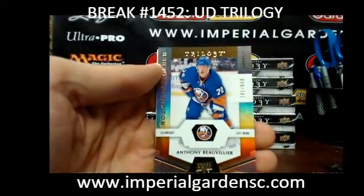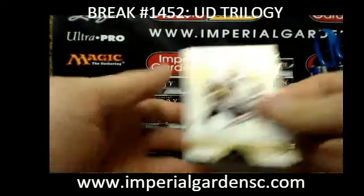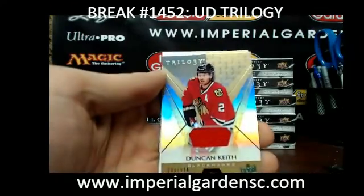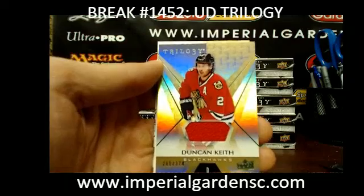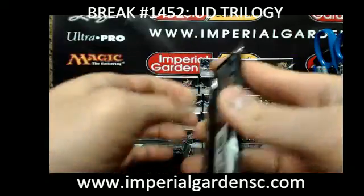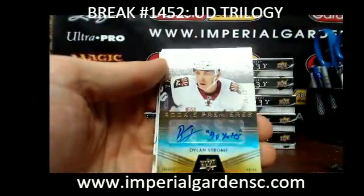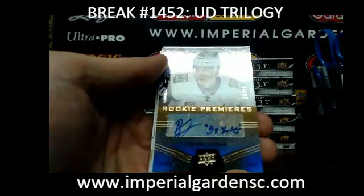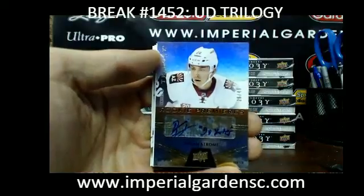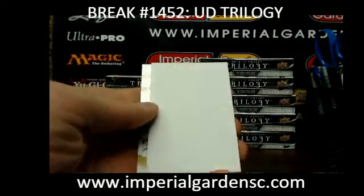We have Anthony Beauvilliers out of 999 for the Islanders — a little soft corner on the bottom there. We got a Duncan Keith Green Foiled Jersey at 374 for the Blackhawks. And not a bad one here — second one tonight. We have a Rookie Premieres Level 3, 26 of 49, of Dylan Strom for the Arizona Coyotes. Going out to Clint. Dylan Strom, Level 3 out of 49.